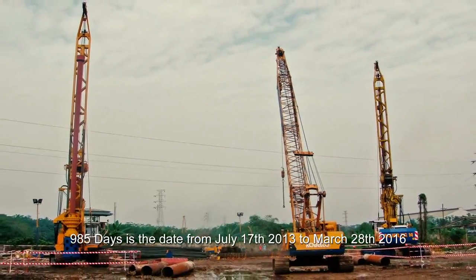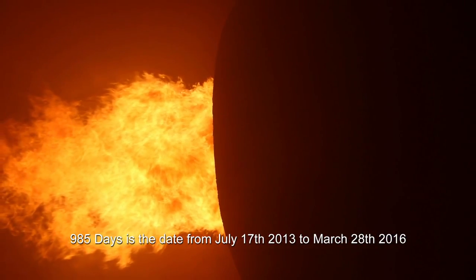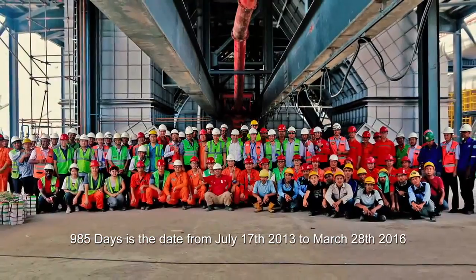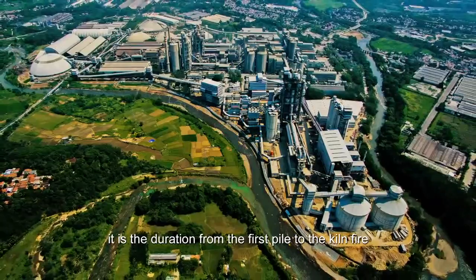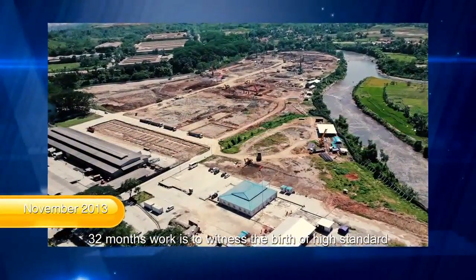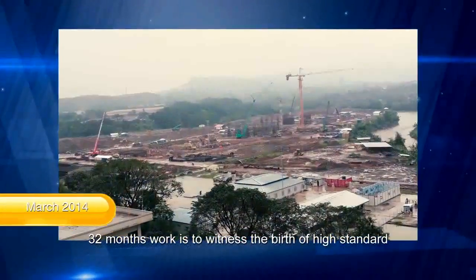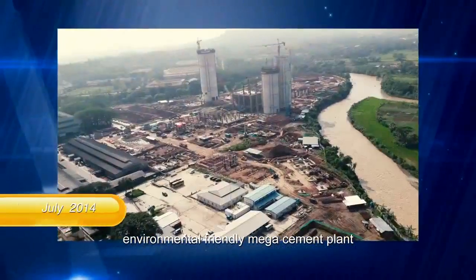985 days — from July 17, 2013 to March 28, 2016 — is the duration from the first pile to the kiln fire. 32 months of work witnessed the birth of a high-standard, state-of-the-art, environmentally friendly mega cement plant.